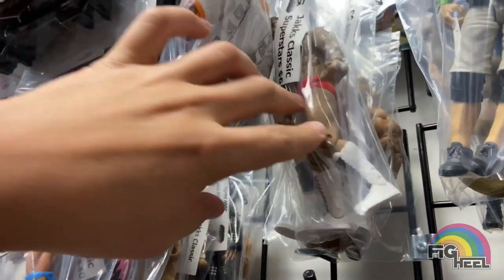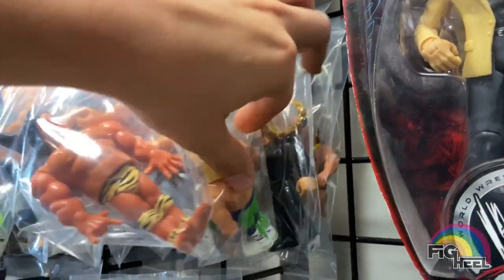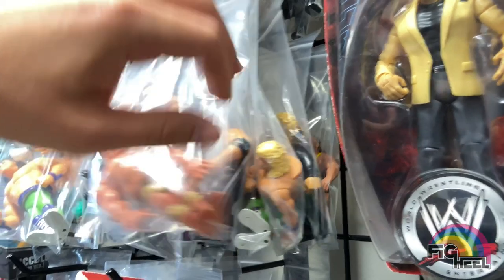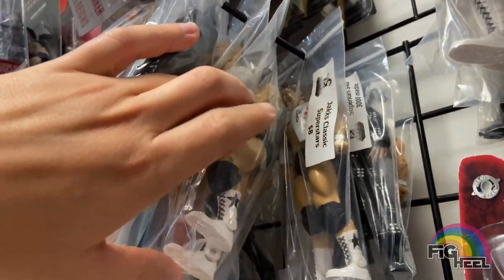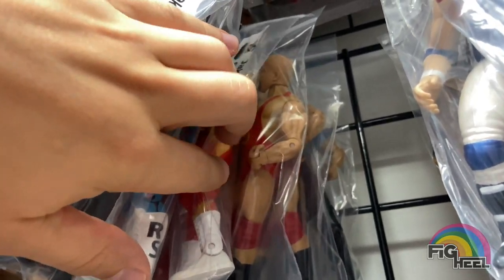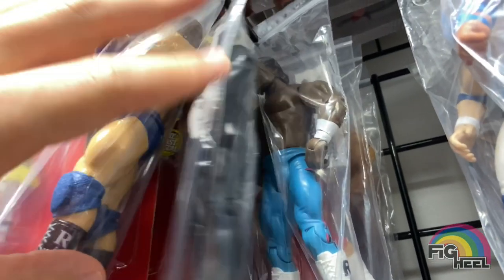They had Billy Kidman, Tony Atlas Classics, Hasbros complete with belts, Galoobs complete with belts — a lot of good stuff. There's a GM-style Kurt Angle, Iron Chic Screwjob, Classics Bret, and the Koloffs — which is unreal — they're eight bucks each.